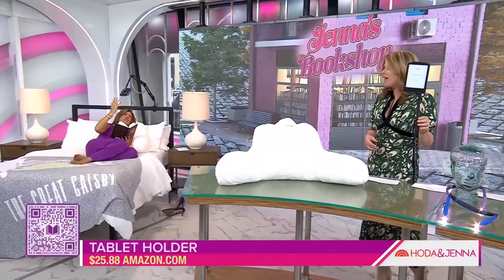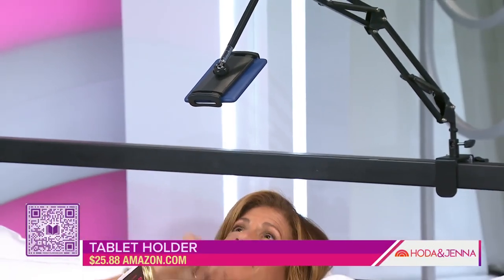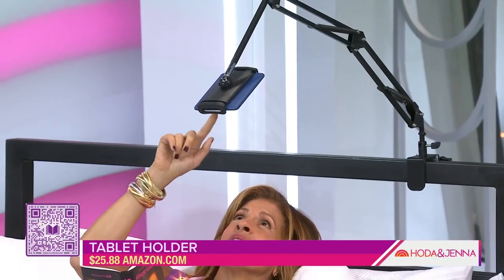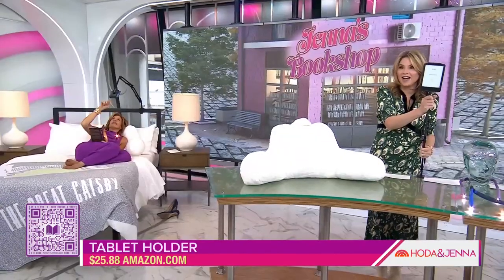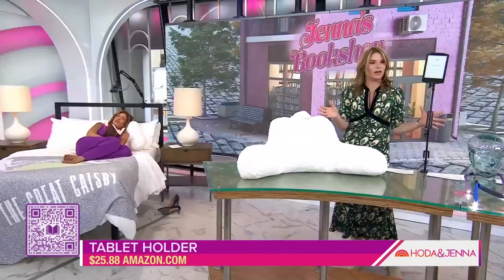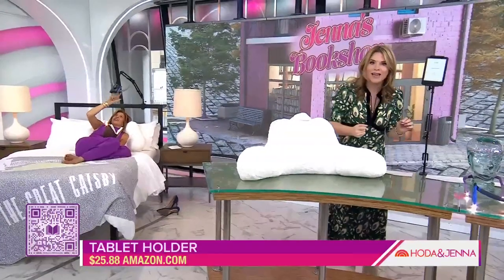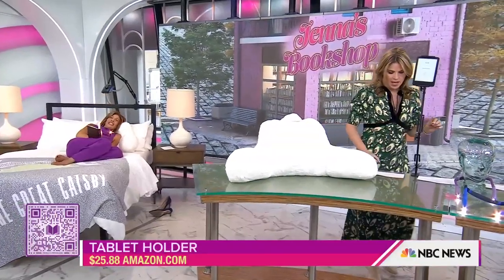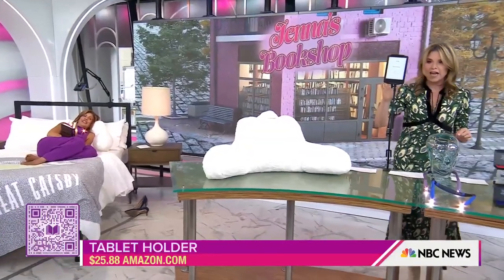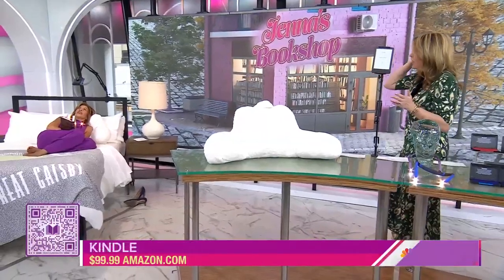This is awesome — this is the tablet holder, the adjustable holder. It holds your tablet whether it's a Kindle or whatever, and then you don't have to hold it, you can just swipe and read. That's $25.88. And this is the new Kindle.